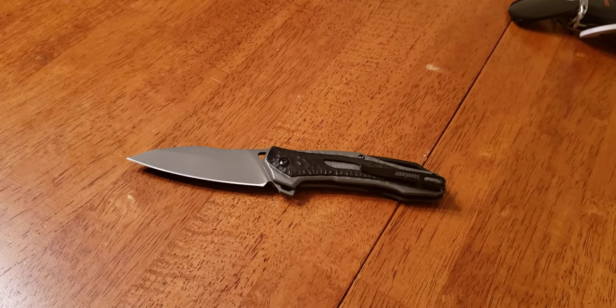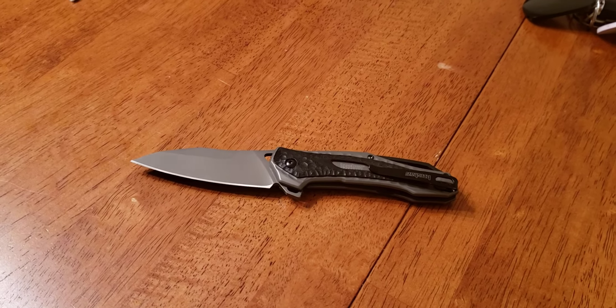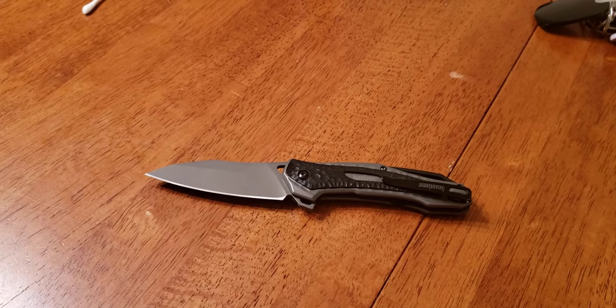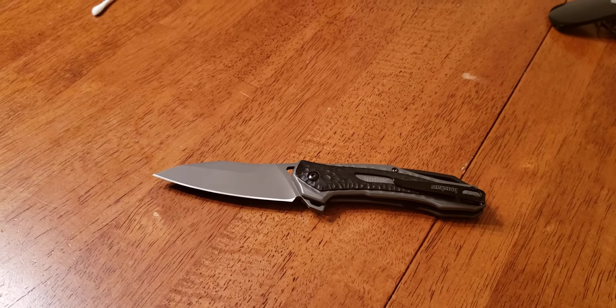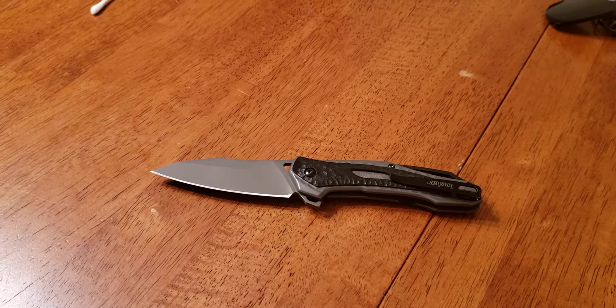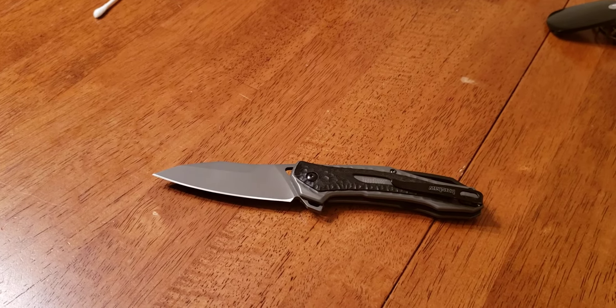Beginning of the year, when I picked up the CRKT Foresight, I added this to my cart because it was only $20. I got free shipping and I figured I'd spend the free shipping on another knife — why the heck not, right? So, here we are.